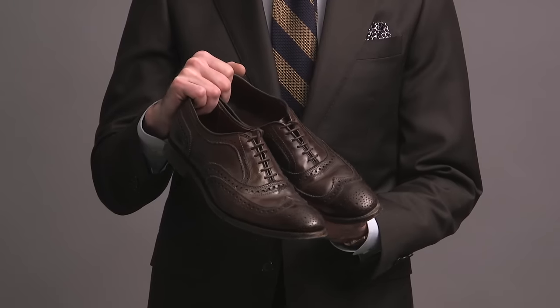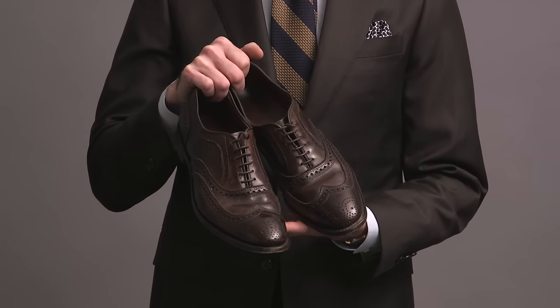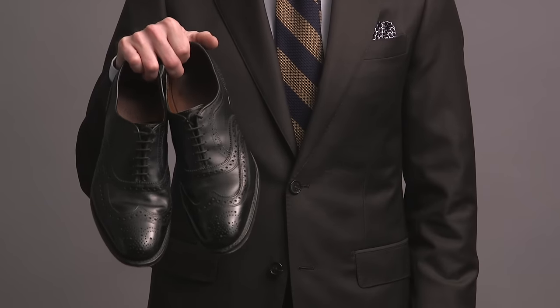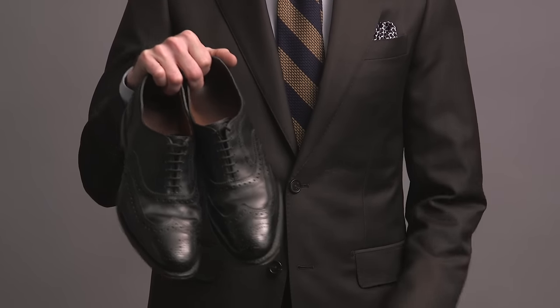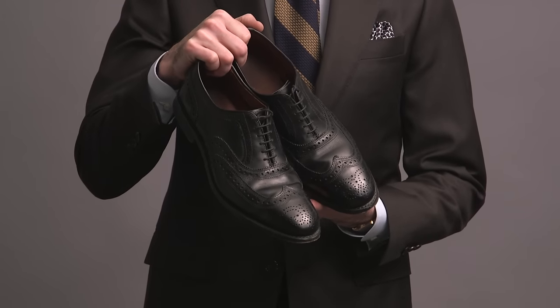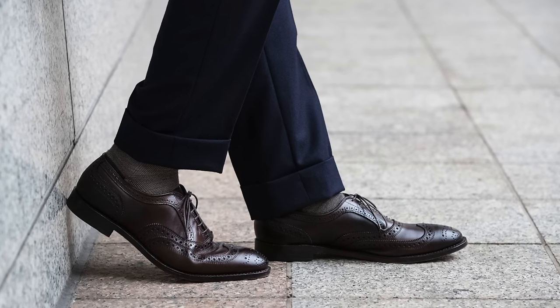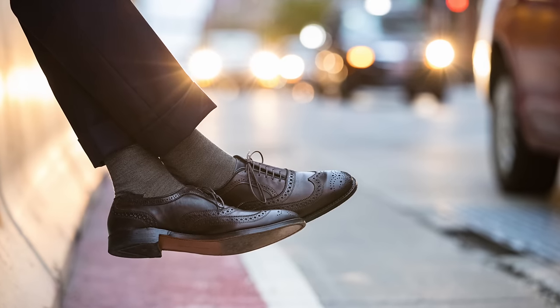Up next we have the Macalester from Allen Edmonds. I have them in a chocolate color, which I don't think is available anymore, and also in black. It's a wingtip Oxford with lots of beautiful broguing. I wear the chocolate pair quite often. These are shoes I like best with a jacket and trousers look, as opposed to with a suit, although with the right fabric I think they'd work with a suit as well.